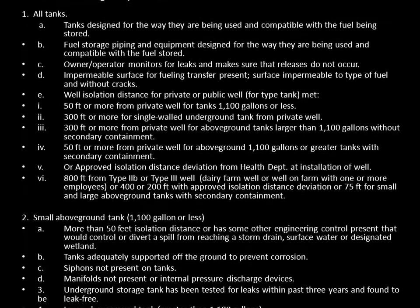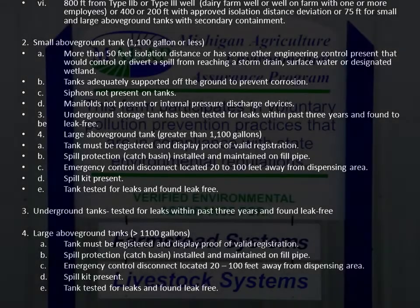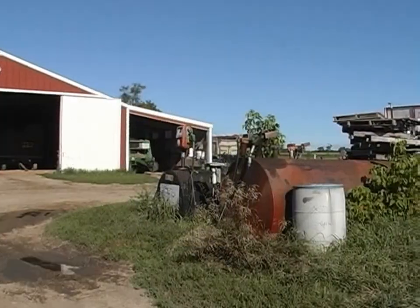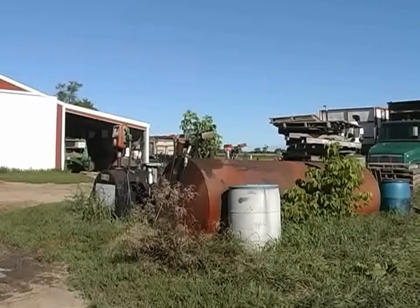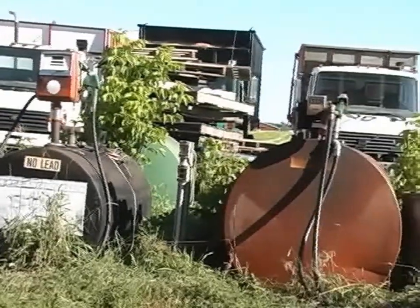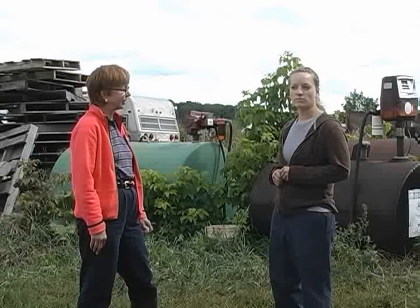The Michigan Agriculture Environmental Assurance Program, better known as MAEAP, requirements for fuel storage are identified in the farmer's bulletin. In an interview, a farmer named Beth explains: they appreciated having the assessment done on the farm, as it revealed things they were doing right and some they were doing wrong. Fuel storage is definitely something they plan on changing. The assessment opened their eyes to areas where they were not complying and that they would like to start working towards verification.